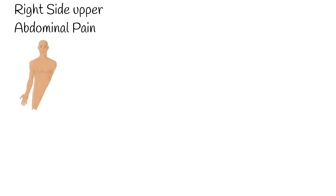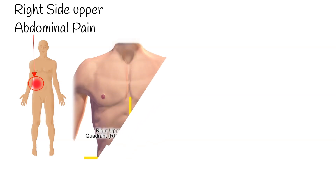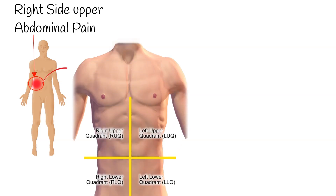Right-side upper abdominal pain is common. You might experience different kinds of pain. Most of the time, pain in your abdomen is minor and simply a discomfort. But sometimes it can be serious and even a medical emergency.